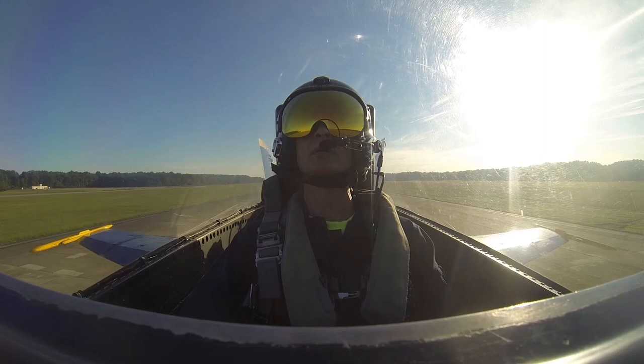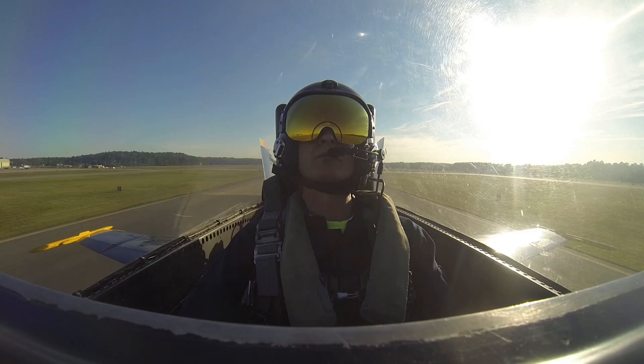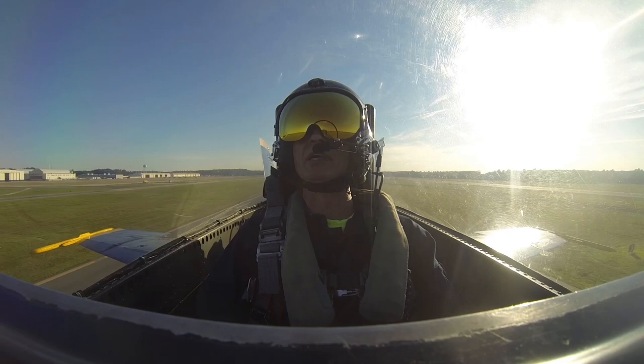Gear and flaps are coming up and we're just going to hang out at 50 feet. There's 200. 220. 240. 280. There's 300. All right Rick, you ready? Yes sir. All right cool, here we go. Ready, hit it.